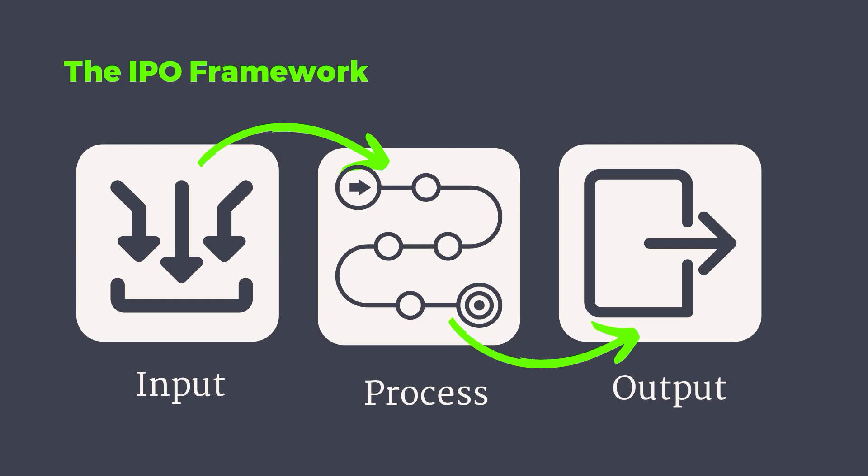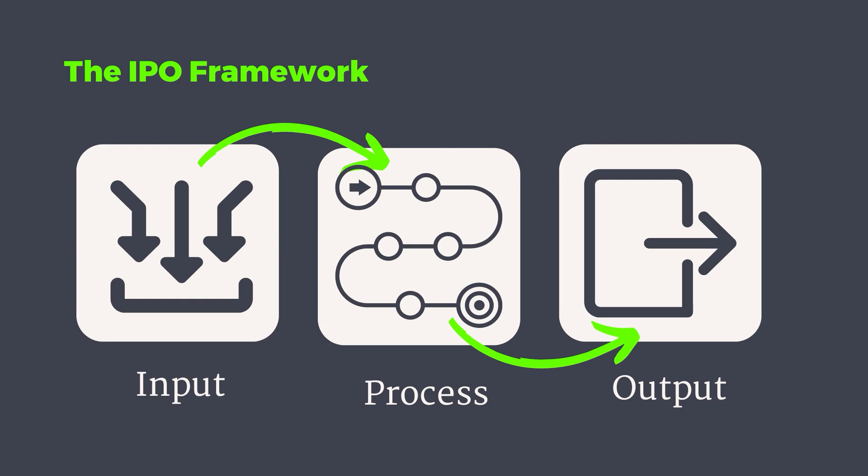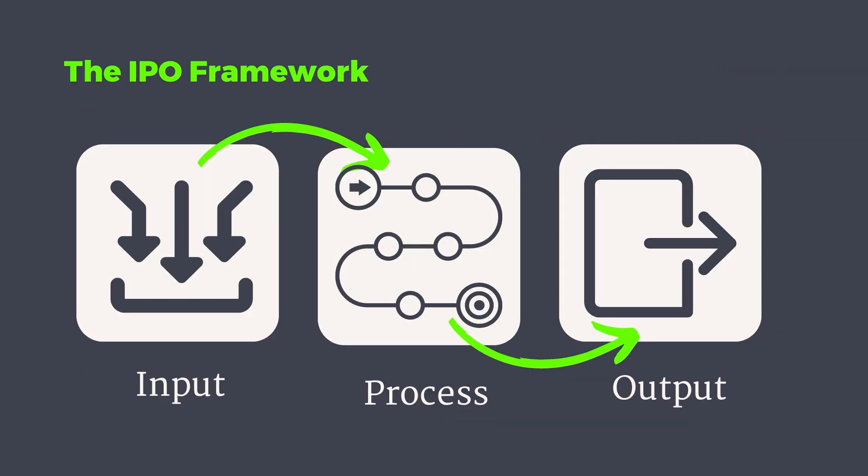In order to effectively assess your AI skills, you need to break down your role into its separate components. One powerful tool for doing this is something I've come up with called the IPO framework, which stands for Input, Process, and Output. This framework helps you understand and analyze what you do by dividing it into three fundamental stages. In the input stage, we look at how you can use AI to gather resources, information, or materials needed for your work. In the process section, we look at how to use AI to convert your input into a desired output — process automation at its best. And in the output stage, we assess how you use AI to create the final product, result, or outcome of your process. This IPO framework helps you gain a clear understanding of your role's components and where you may be lacking.